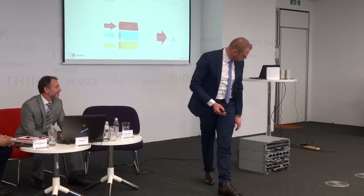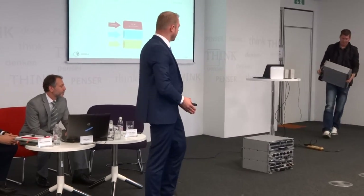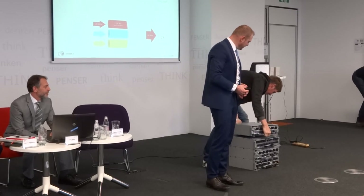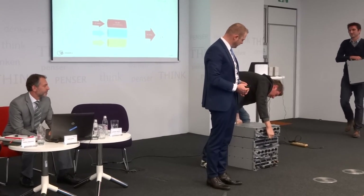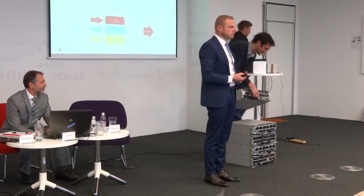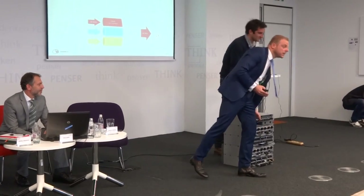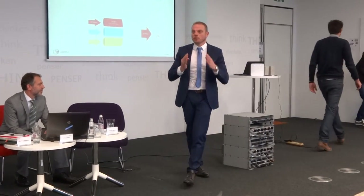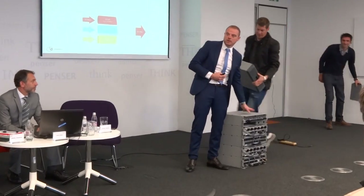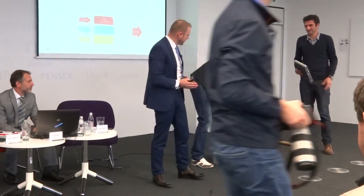We just put another module on top of the base station and connected the corresponding antennas to this module. The technology meanwhile is so advanced that more or less the modules are the same, and we can by software define what kind of technology we would like to use — whether it's 3G, 2G, or LTE.